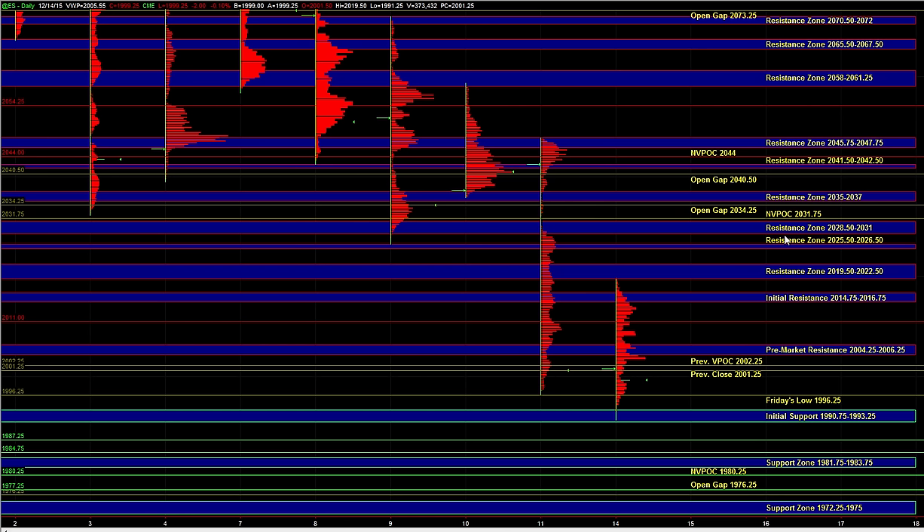90.75 to 93.25 is the first area of support. If we break below that, then we can go down into the lower support zones at 81.75 to 83.75. We have a naked V-pocket at 80.25. As you push into the support areas below, responsive buyers can jump in, and as the market gets oversold into those areas, it can produce a pretty decent bounce — especially if we get some better selling into the open gap at 76.25, the 77.25 support level, and the 72.25 support.